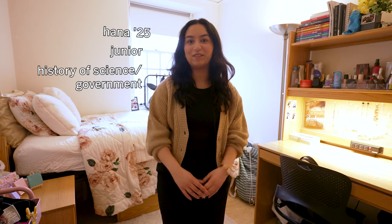Can you explain what a hallway single is? My name is Hana and I'm a junior in Lowell House studying history of science and government, and today I'll be showing you my dorm in Lowell.